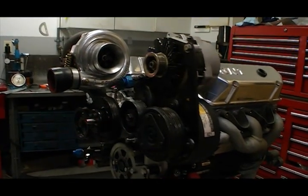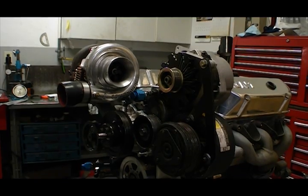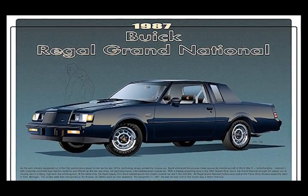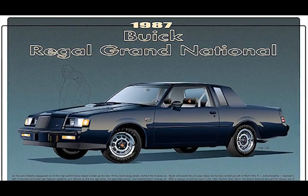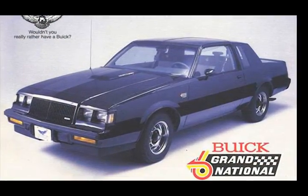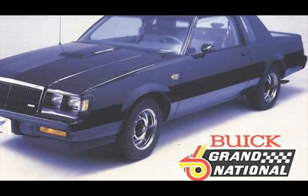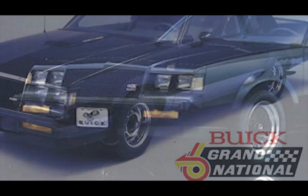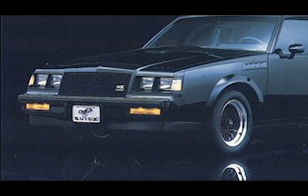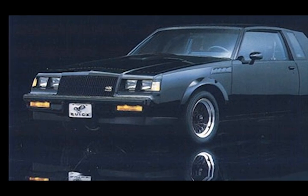The origin of this engine build goes all the way back to 1987. That was the last year Buick produced its infamous turbo sedans, known in different trim packages as the Grand National, T-Type, and the Limited Edition GNX. Based on the rear-wheel drive Regal platform, these cars were powered by a turbocharged 3.8 liter V6, rated at 235 horsepower — or 275 for the GNX with the Garrett turbo. These cars were technological marvels at the time and gained a tremendous fan base.